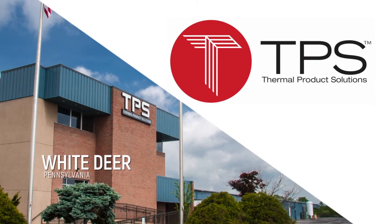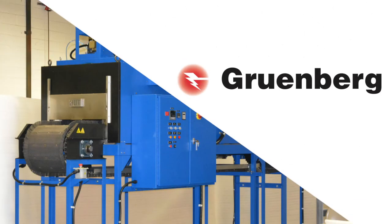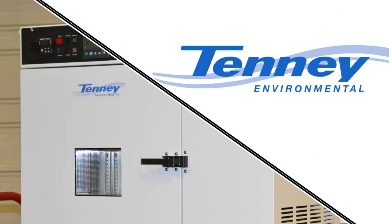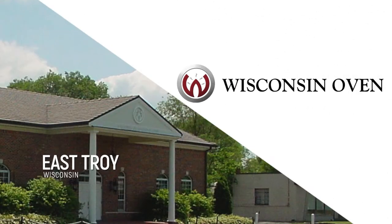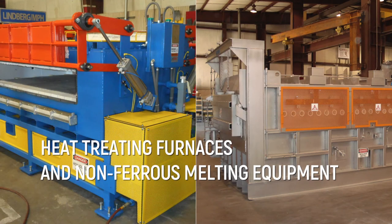TPS has four manufacturing locations: White Deer, Pennsylvania, which manufactures Grunberg Ovens, Blue M Ovens, Tanny Environmental Chambers, and Lunaire Steady State Chambers; East Troy, Wisconsin, which manufactures Wisconsin Oven; Riverside, Michigan, which manufactures Lindbergh MPH heat-treating and non-ferrous melting furnaces.